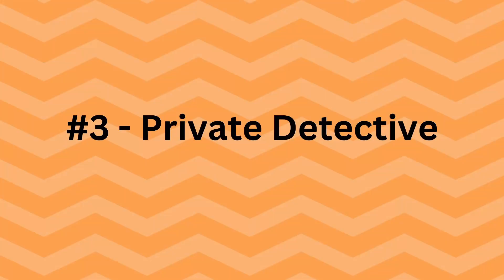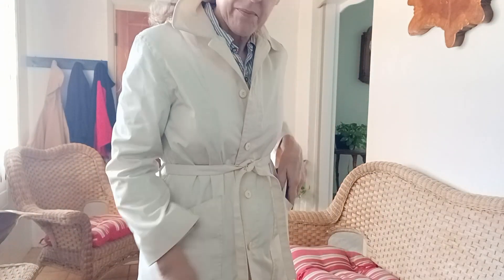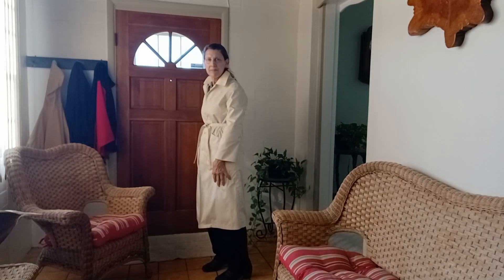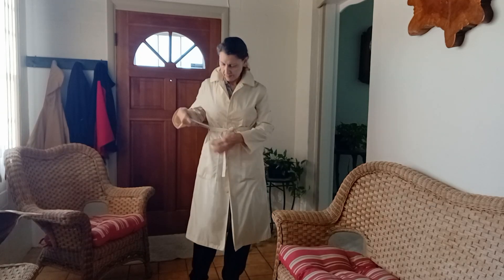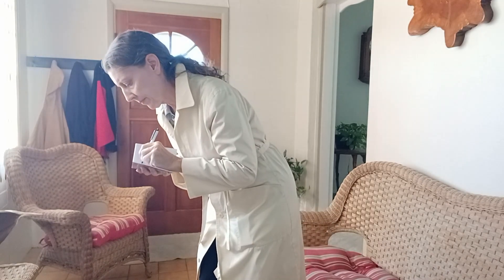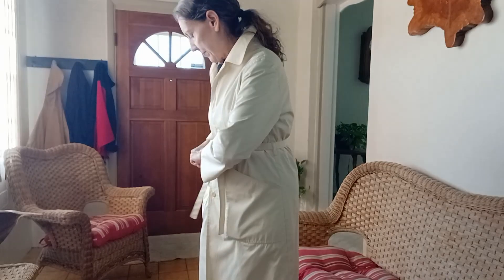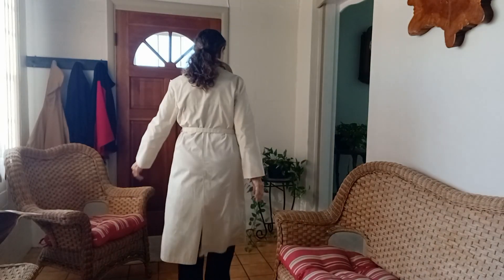Another idea is a private detective, as seen in an old movie. A button-down shirt, slacks, and a trench coat are the clothes, while props include a magnifying glass as well as a pad of paper and a pen to take down notes. I've pulled my hair back in a low ponytail, and if you have a hat, that would be a good accessory to add. But be careful — don't give away our location, or we may not solve the mystery.